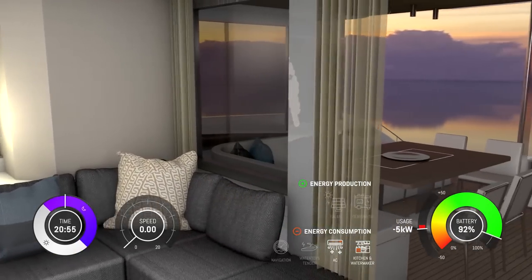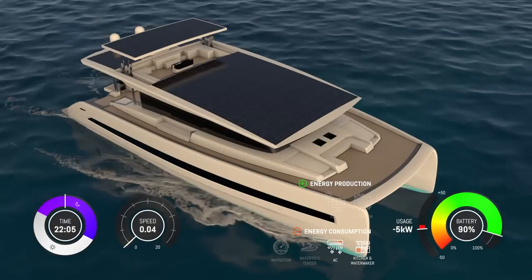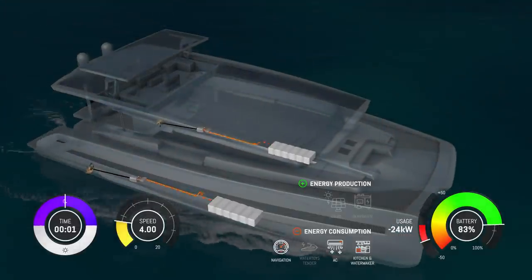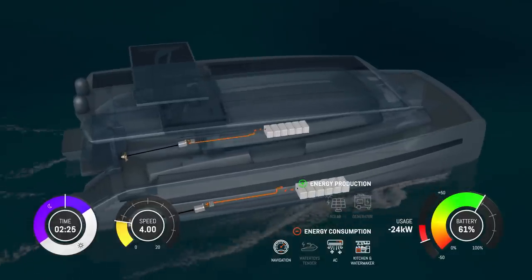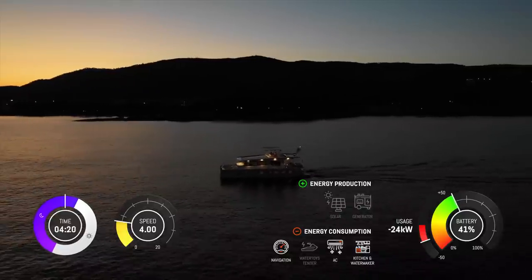After enjoying dinner and experiencing the true beauty of what we call a silent sunset, it's time to get going. You set off for a night cruise to your next destination. As the lithium batteries have been storing energy all day, you have sufficient energy to cruise through the night in order to reach your next bay.